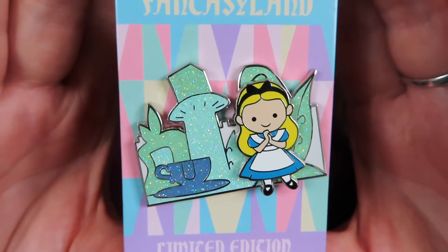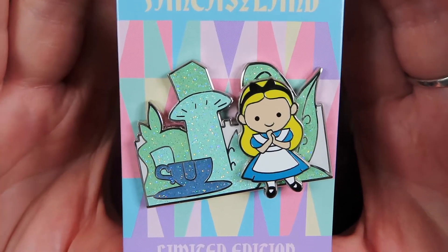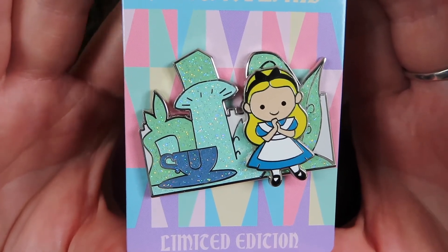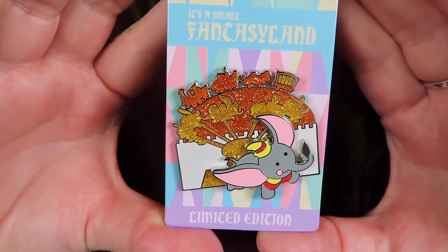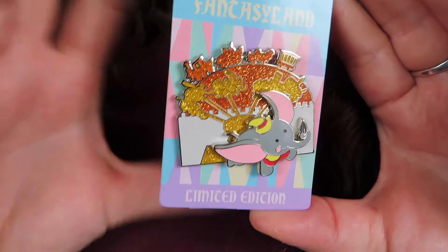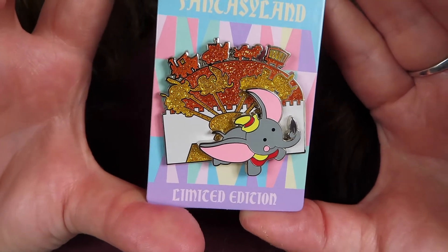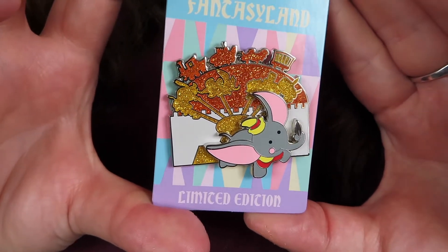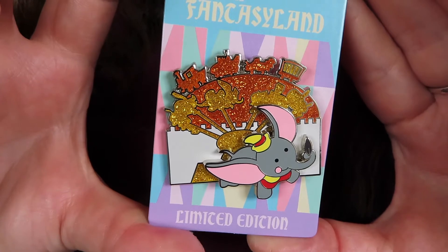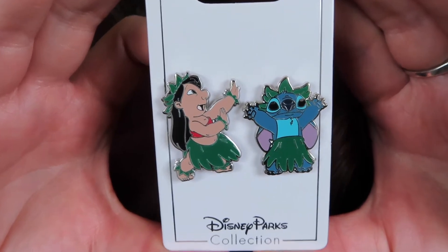They had singles as well as a box set which included Alice in Wonderland, Dumbo, Pinocchio, Peter Pan, and Snow White, but I only got a couple of the singles. The other single I got is the Dumbo pin — super glittery, with Dumbo in front of his ride and the Casey Jr. train in the back, just like at Disneyland. Dumbo is one of my growing pin collections so I'm really happy to have this one.